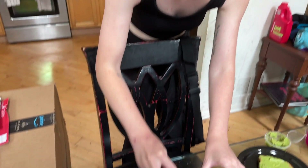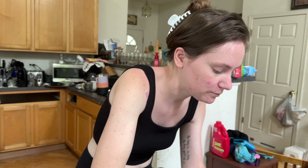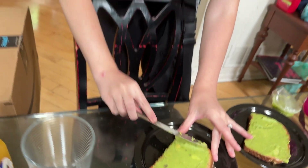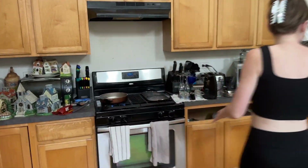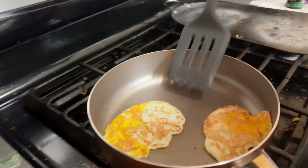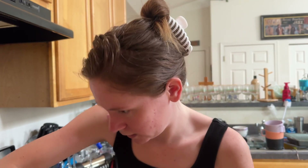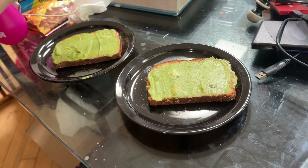We got breakfast! We got multi-grain bread, toasted, and then we're going to do some avocado spread. And we got some eggs — nice fried eggs. First we gotta use this avocado toast seasoning on the avocado, and a little bit on the eggs too.